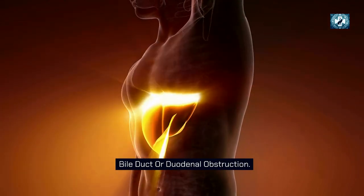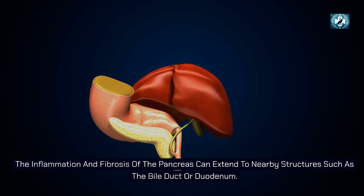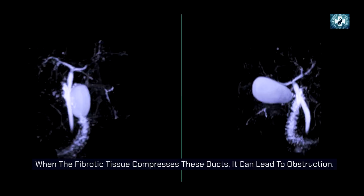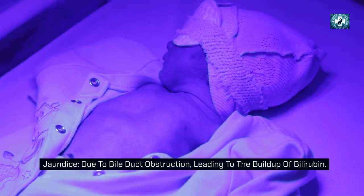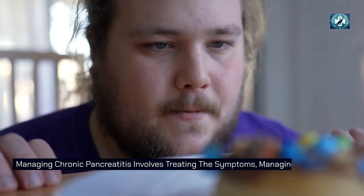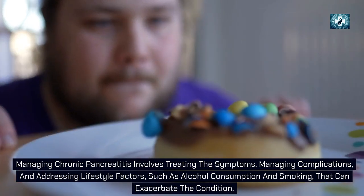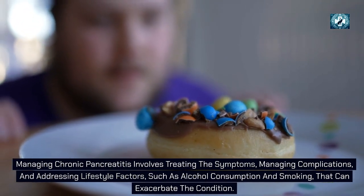Inflammation and fibrosis of the pancreas can extend to nearby structures such as the bile duct or duodenum. When fibrotic tissue compresses these ducts, it can lead to obstruction. Consequences may include jaundice due to bile duct obstruction and buildup of bilirubin, as well as gastric outlet obstruction — if the duodenum is obstructed, it can lead to vomiting, weight loss, and malnutrition. Managing chronic pancreatitis involves treating symptoms, managing complications, and addressing lifestyle factors such as alcohol consumption and smoking.